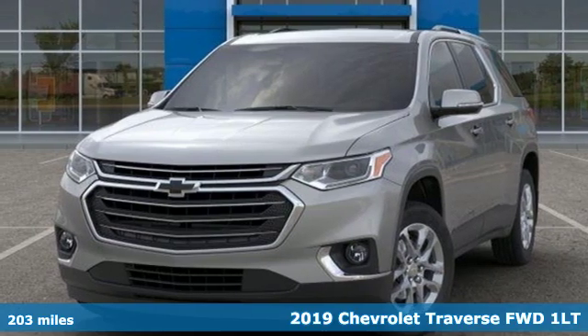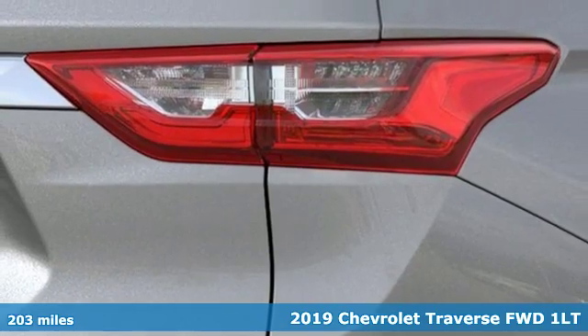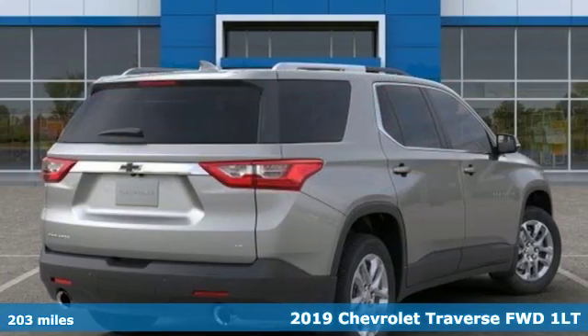It's a new 2019 Chevrolet Traverse. Performance, value, durability — Chevy. It boasts an impressive list of features like these.